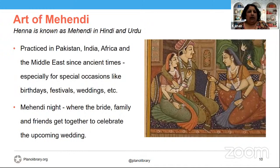Talking about the art of Mehendi: Mehendi is another word very popularly used in the Indian subcontinent and Southeast Asia — it's the word in Hindi and Urdu. If we use the word henna, it's pronounced as 'hina' — more like hina or mehendi. It's practiced in Pakistan, India, Africa, and the Middle East since ancient times, especially for special occasions like birthdays, festivals, and weddings.